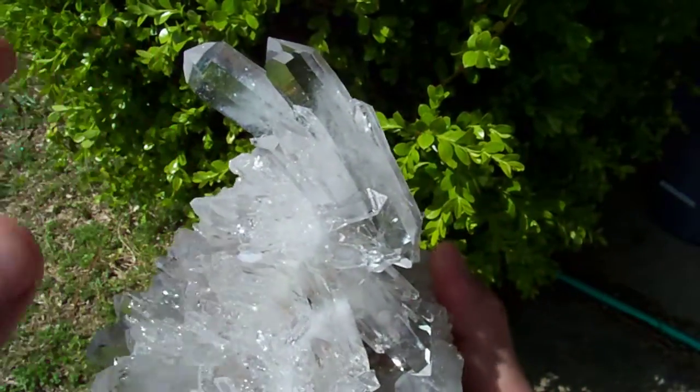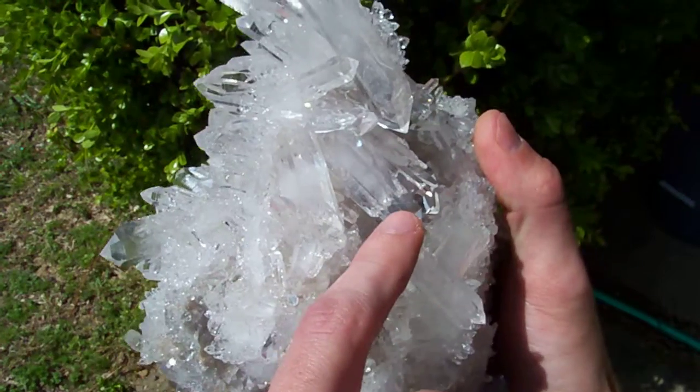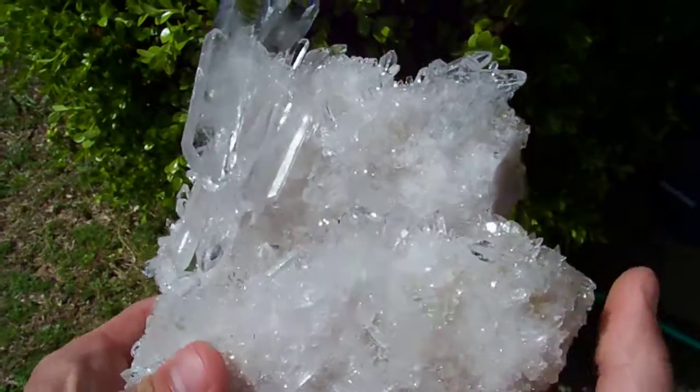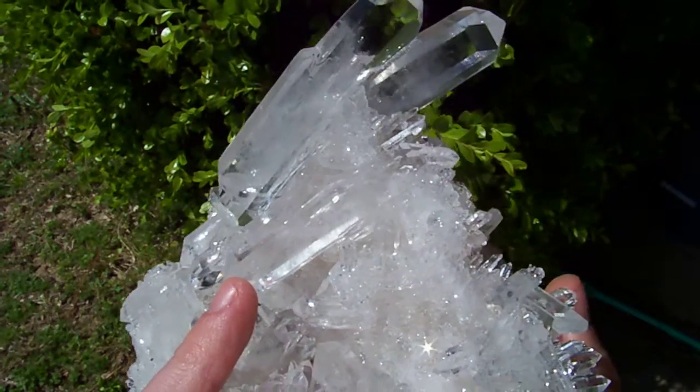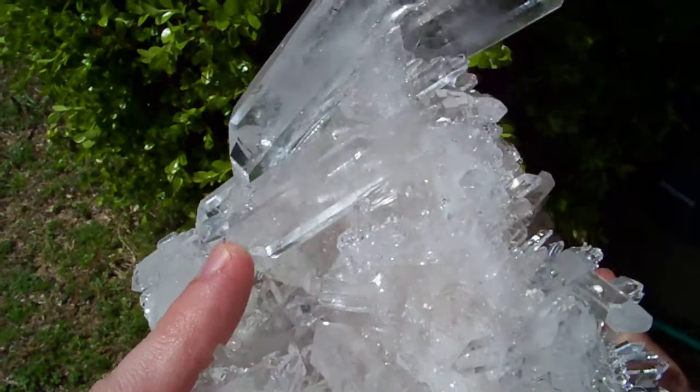A whole stack of just awesome points sitting right on top of this piece. There's a foden in this point, and this point right here has got a foden in it too. In the pictures I stuck a leaf in behind that so you can see the foden better.